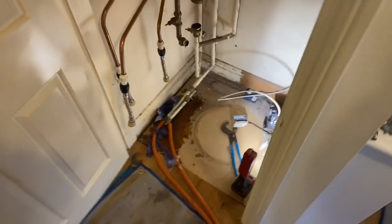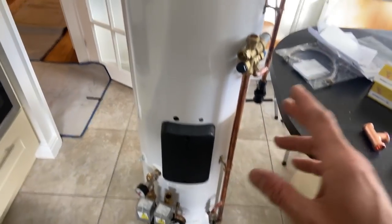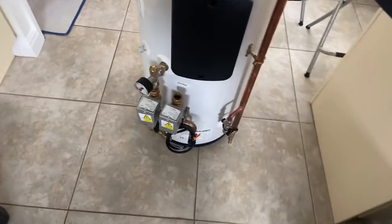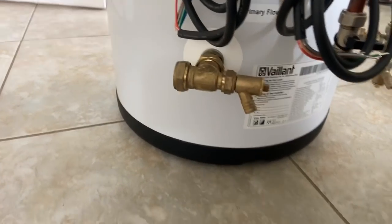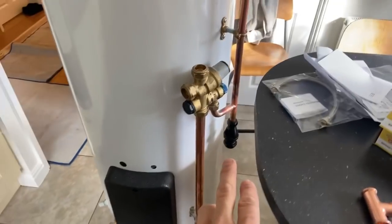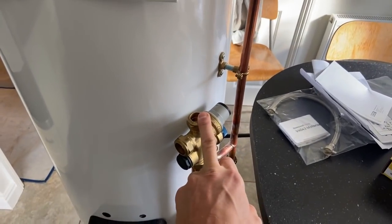So this is a Vaillant Unistore - I've fitted these before but never a pre-plumbed one. It was about £250 to £300 extra, but it comes with everything pretty much ready to just pipe into it. We've got zone valves for hot water and central heating, the primary return, filling loop, PRV discharge, TPRV discharge, our cold inlet, balance cold out, and the expansion vessel which comes supplied with it and connects into there.